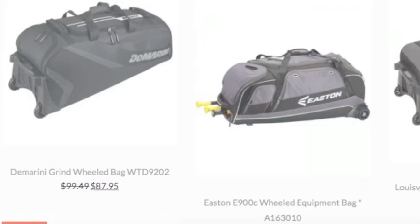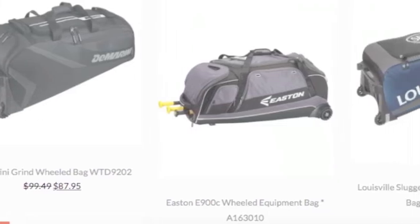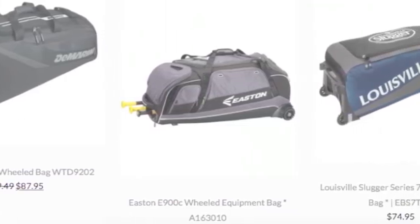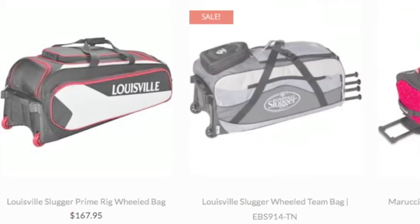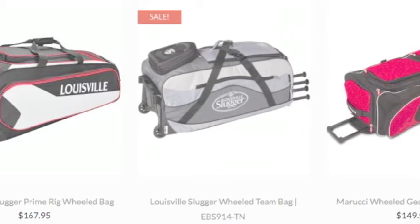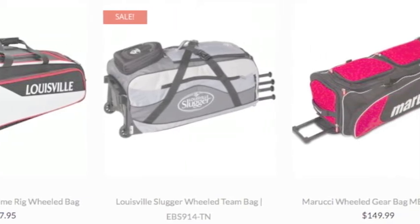Only the best quality bags are made from businesses like Mizuno, Rawlings, Louisville Slugger and more. Most of these bags have large center compartments, which can store catcher's gear, helmets, bats and cleats with no problem.